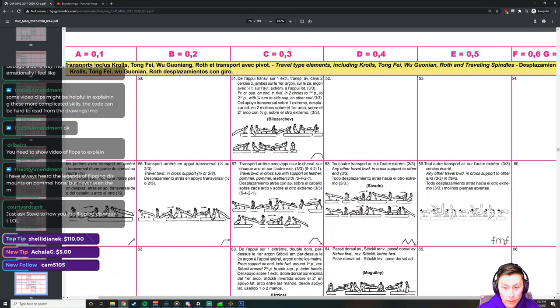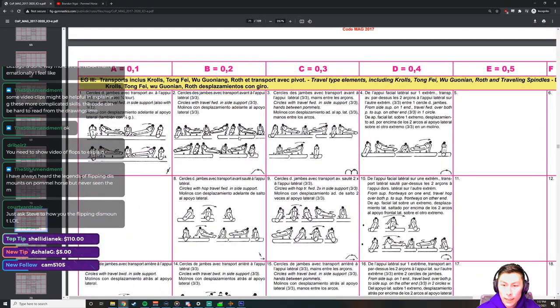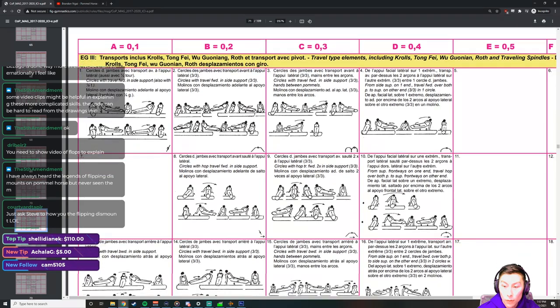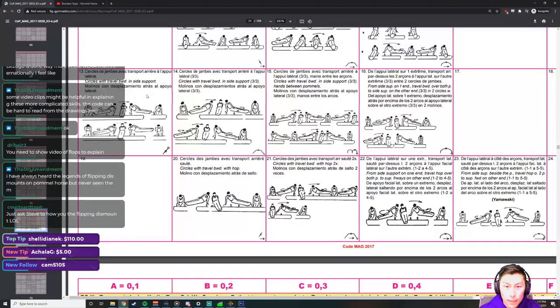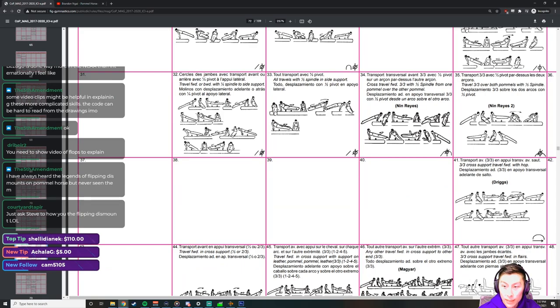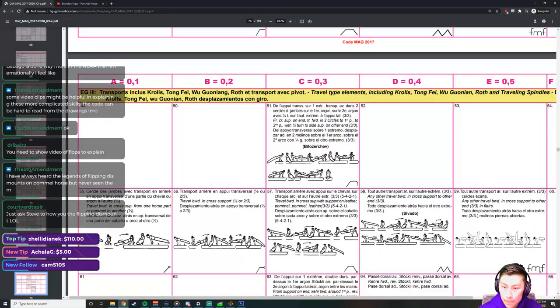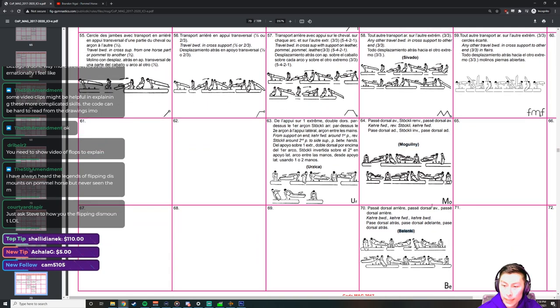Some other skills: side travels typically have a C value, with D value versions involving stepping or hopping over both pommels — not too common. Traveling with spindles is not super common. The McGillney and Belenke are travels with sorts of cares and stocklies going across — also not the most common skills you'll see.